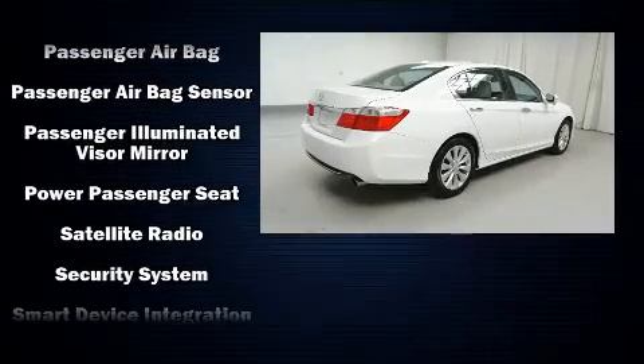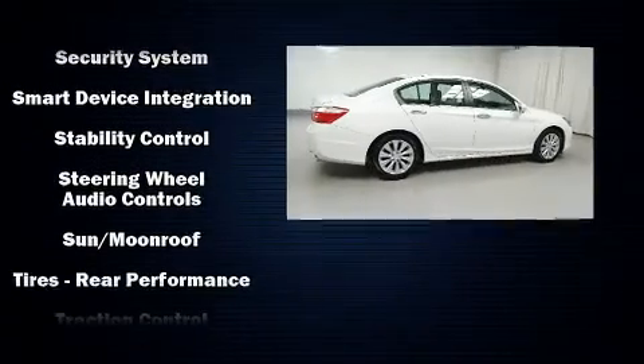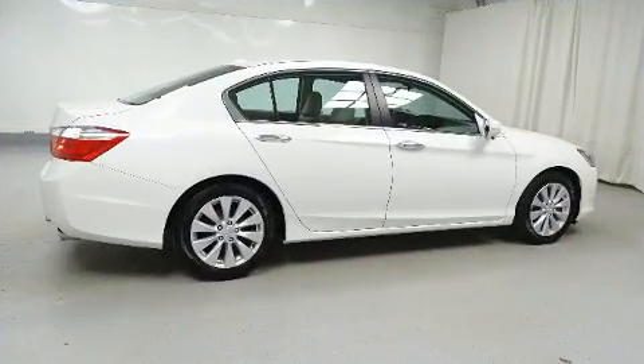This vehicle has achieved certified pre-owned status, having passed Honda's comprehensive certification process, including an exhaustive 150-point inspection.